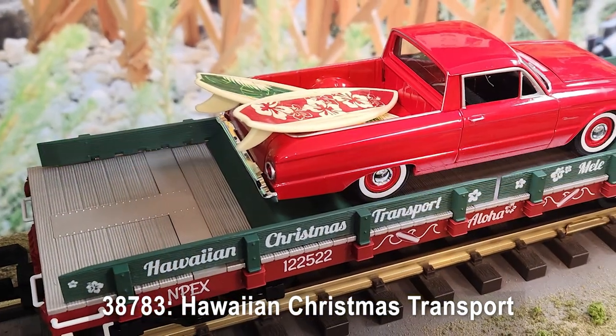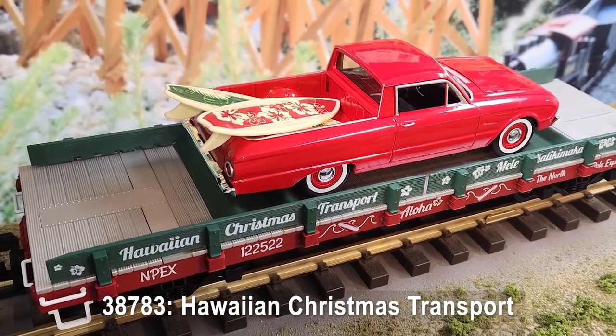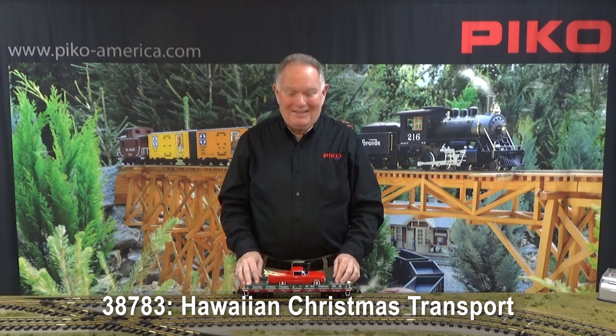This year we take you away to sunny Hawaii where surfing is the sport of choice. This car carries a classic Ford Ranchero die-cast vehicle with a couple of surfboards in the back — I don't know if it's on the way to or from the beach, but some surfing fun is definitely in the plans. That's the way they celebrate Christmas in Hawaii. Mele Kalikimaka!